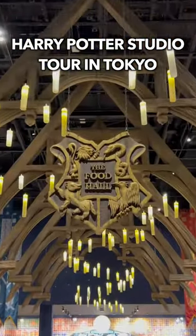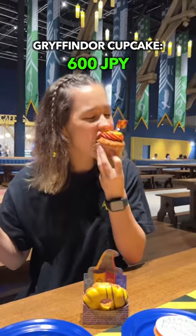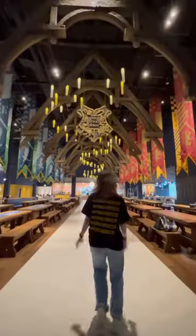The Harry Potter Studio Tour is now in Tokyo, so I went to try the strawberry-flavored Gryffindor Cupcake and the Hufflepuff Lemon Donut at none other than the Great Hall.